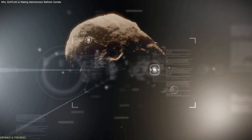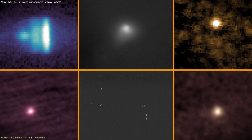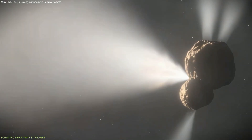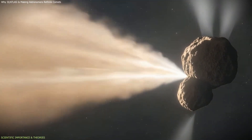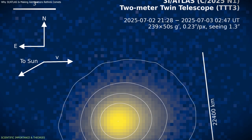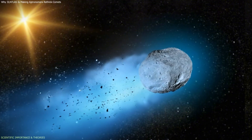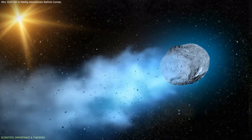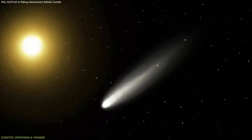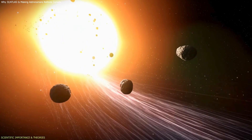The scientific importance of 3I Atlas lies not in any single anomaly, but in how multiple unusual features appear together. Hubble observations revealed three persistent internal jets: one oriented roughly away from the sun, while the other two were positioned at approximately plus and minus 120 degrees relative to it. This configuration remained stable across multiple observations, even as the object rotated. In typical comets, jets form when sunlight heats volatile-rich regions near the surface and are often irregular, short-lived, and poorly aligned. The symmetry and persistence seen in 3I Atlas are therefore unusual, especially for an object that likely formed in a different stellar system with unknown initial conditions.